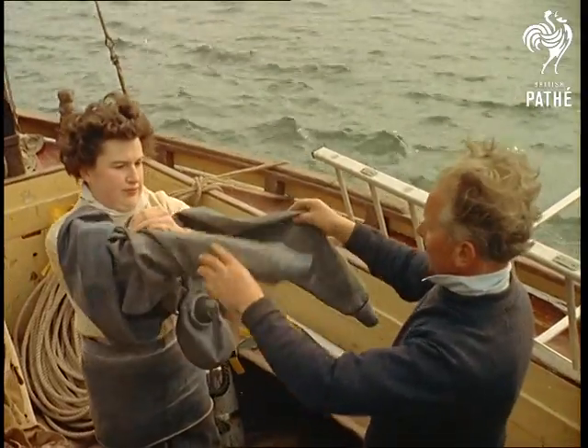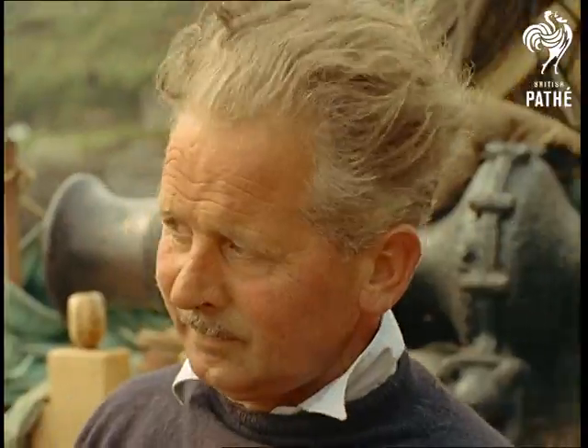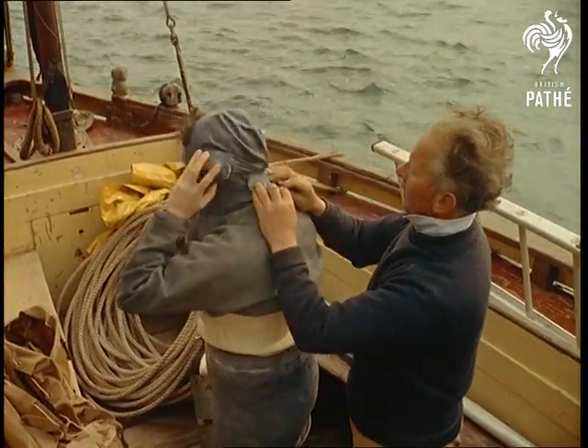Whether Dr. Joanna Kane here graduated from rock pools to rather larger ones, in this instance the Irish Sea, we don't know. But we do know that she is one of the most attractive sub-littoral algologists working in Britain today.